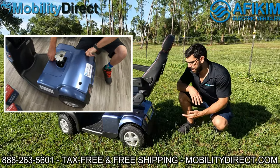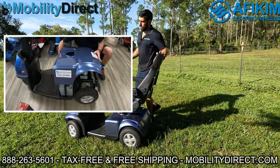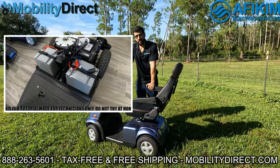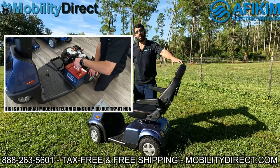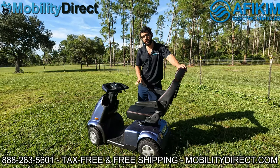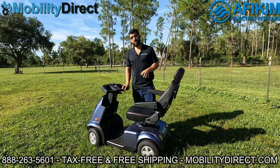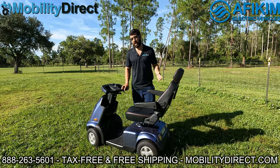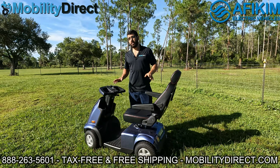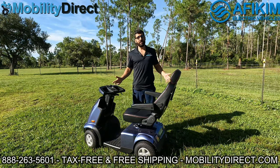With Mobility Direct and Afikim, we have entered into an agreement where we can offer lithium upgrades for this scooter, which can take it up to 100 miles on a full charge. These batteries have an 11-year warranty — they are lithium iron phosphate batteries, very safe and very long-lasting. They're half the weight of the traditional sealed lead-acid non-spillable batteries that this scooter comes with. With the stock standard batteries, you get about 35 miles, but if you upgrade to the right lithium option, you can get up to 100 miles.